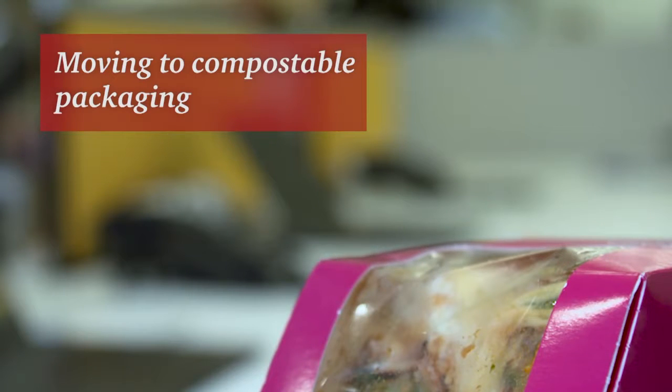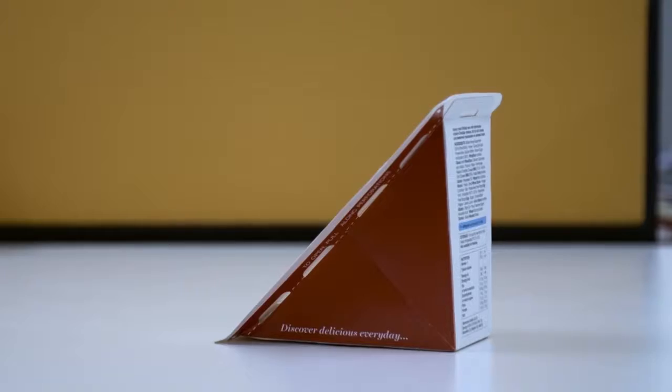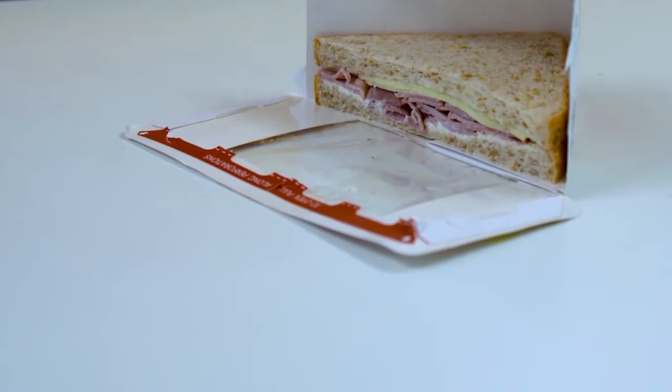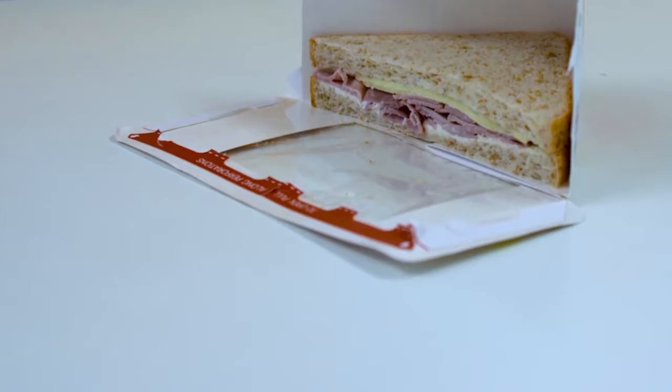As we looked at all the different items which were going into the waste, one of them really stood out as being problematic and that's food packaging. Food packaging traditionally is made of a composite material which is notoriously hard to segregate and recycle.